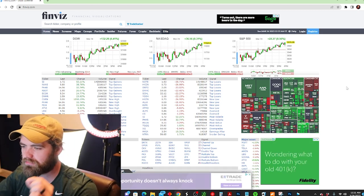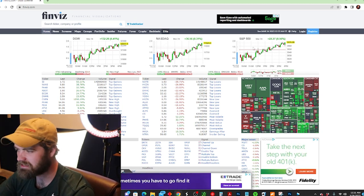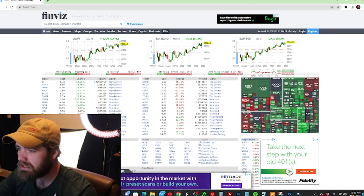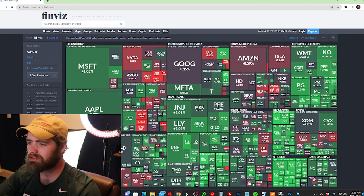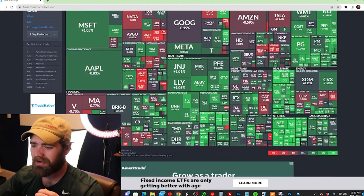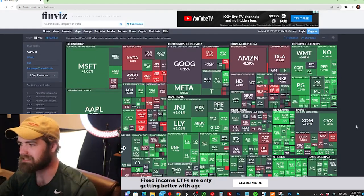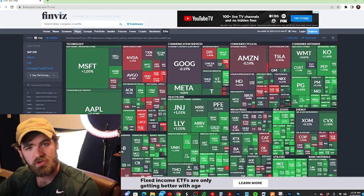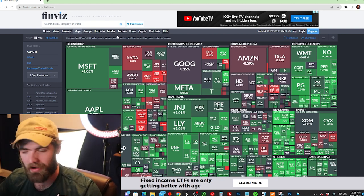Once you load up Finviz, you'll notice the home screen has the Dow Jones, NASDAQ, and S&P 500 loaded — this tells you the general idea of what the market's doing today. We've had a green day. Going to the S&P 500 map, you can see different sectors performing well or badly. The financial sector has not been performing well; we've seen a lot of banking companies getting into shaky water with the closure of a couple of banks. You could look at it as a possible reversal or just stay away from it.